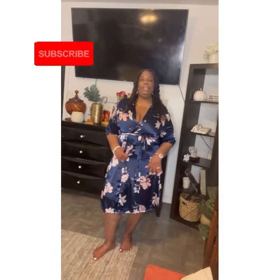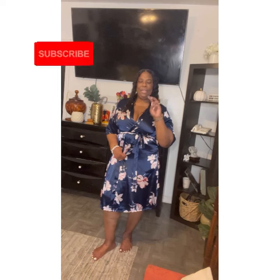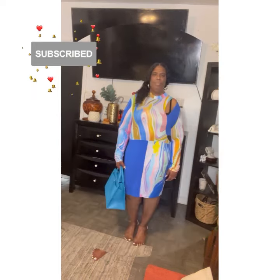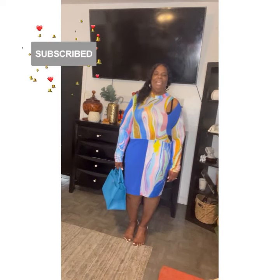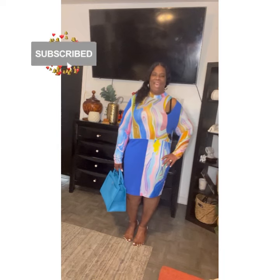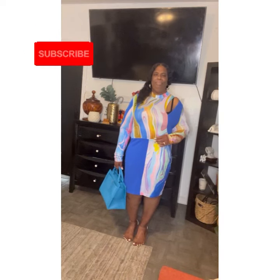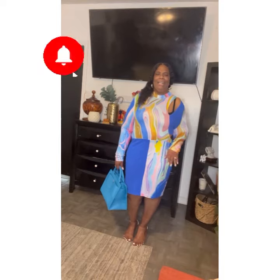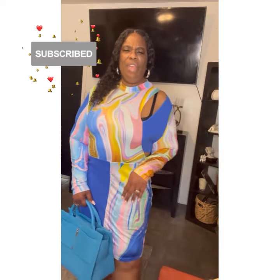Today I'm doing a lookbook — one dress in three different looks. Here is the dress. This dress is from Shein, it's a bodycon dress in a size 4X, and it runs small. It's multiple colors — very cute, almost like a waterfall of colors. It's very spring.